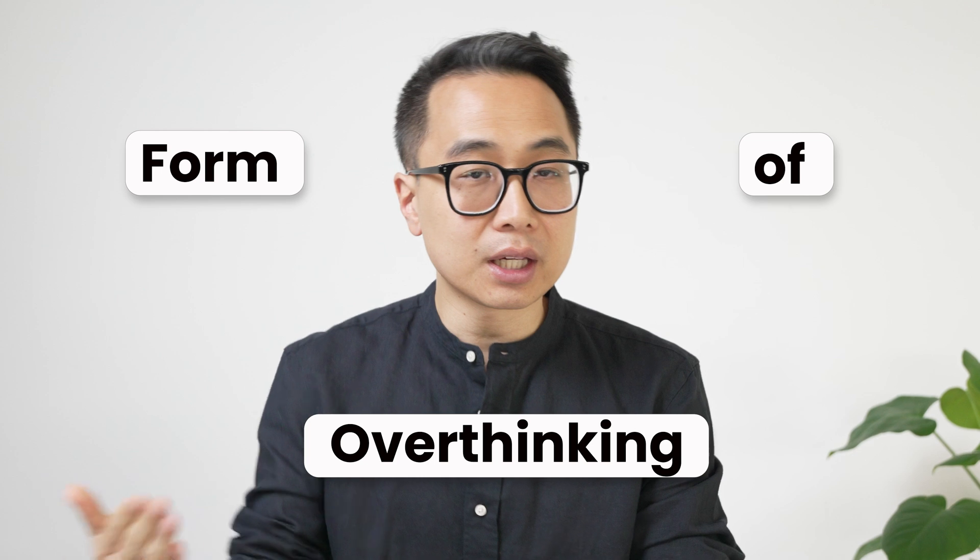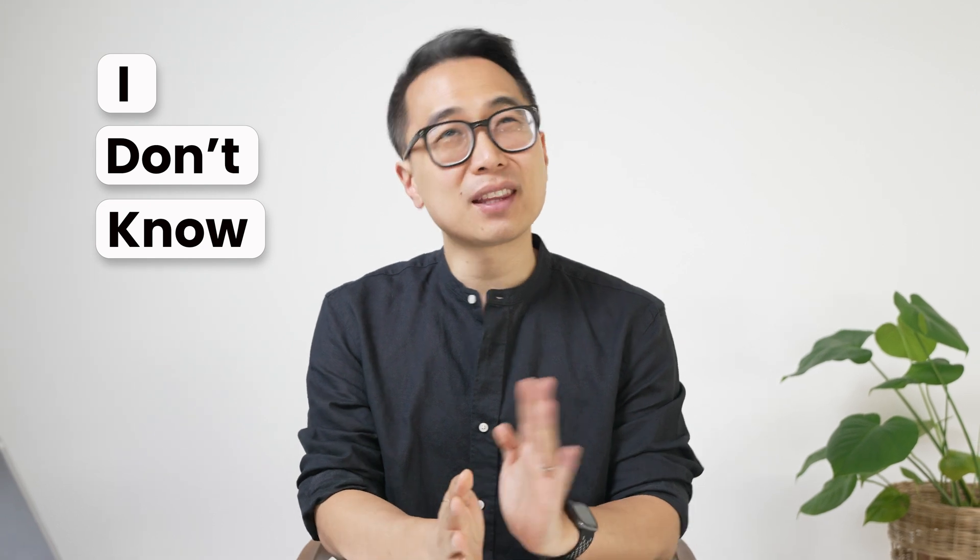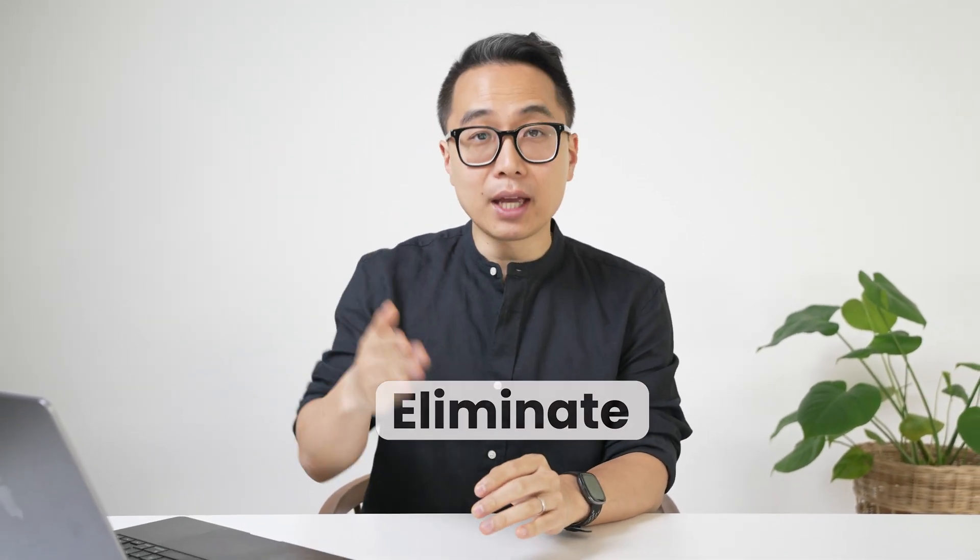Oftentimes, people that have good knowledge of a subject will read a question and maybe 80% of it's going to fit. But there's one thing that doesn't quite fit, and because that one thing doesn't fit, they don't feel confident in putting that as their answer. Their perfectionism leads to overthinking, and so they'll look at that answer and say, I don't know, I think maybe that's not the right answer, and then they'll eliminate it.